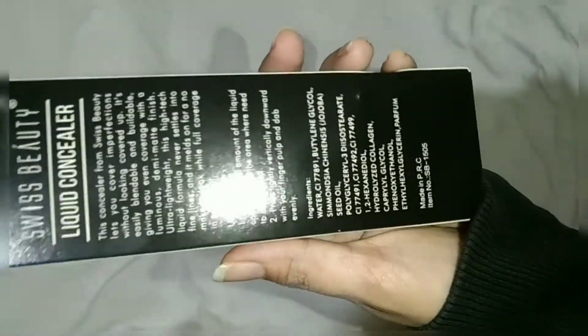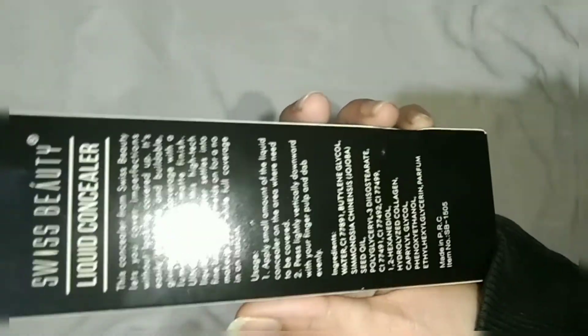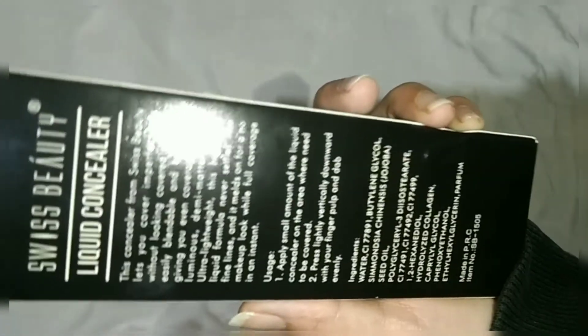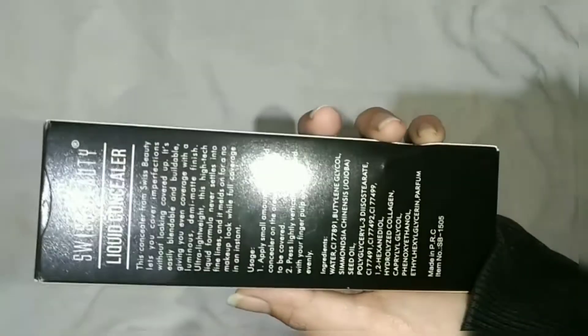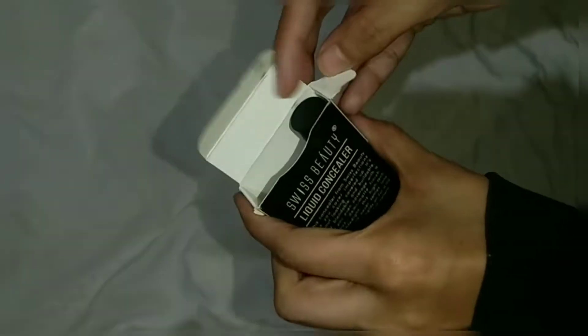The MRP of this concealer is 229 rupees, but you will get it at a lower price on platforms like Flipkart and Amazon when offers are available. The instructions are given on the back of the pack and it says it covers blemishes in one stroke. Now let's just open it and see.